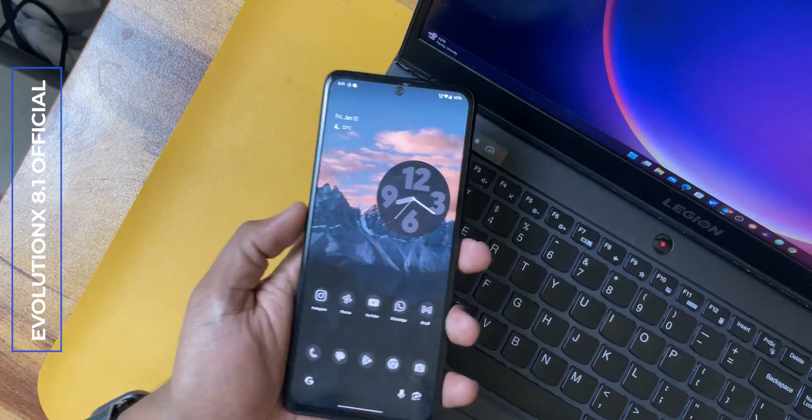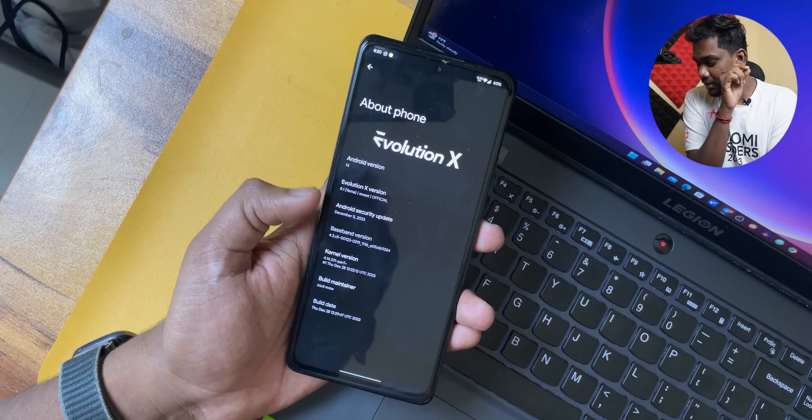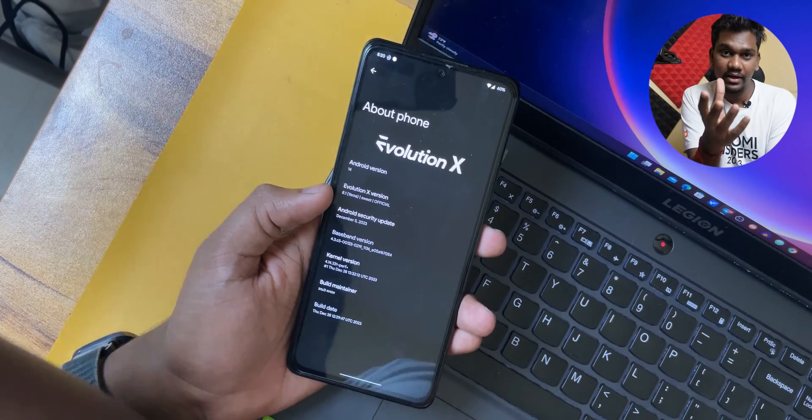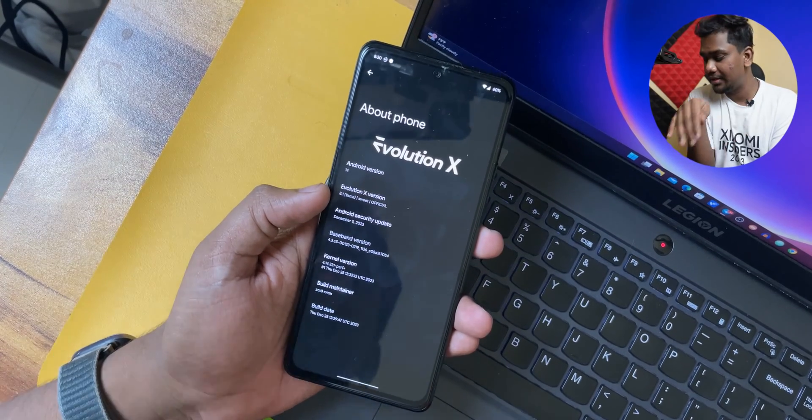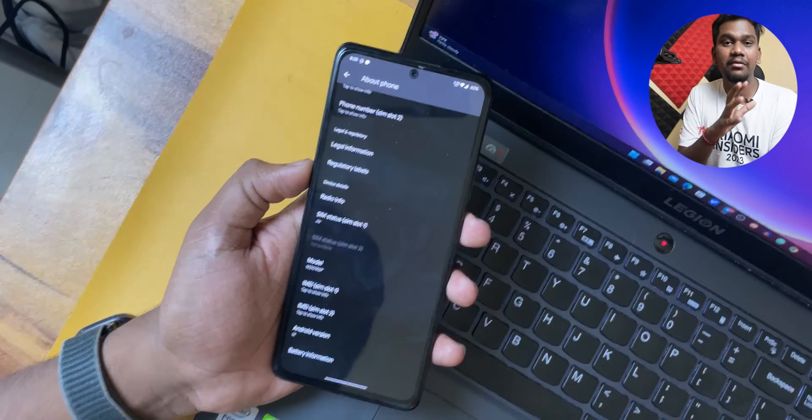I have been using this Evaluation X for the past one month. This is the latest official Evaluation X — when I was installing it, it was having a November security patch, and a few weeks back, on 28th December, they released the OTA update. Currently I am running that OTA update, which is Evaluation X version 8.1, named 'Yama'. Version 8.2 has also released but it is not the official one, so it may take some time to commit to official — that is called Innovation.